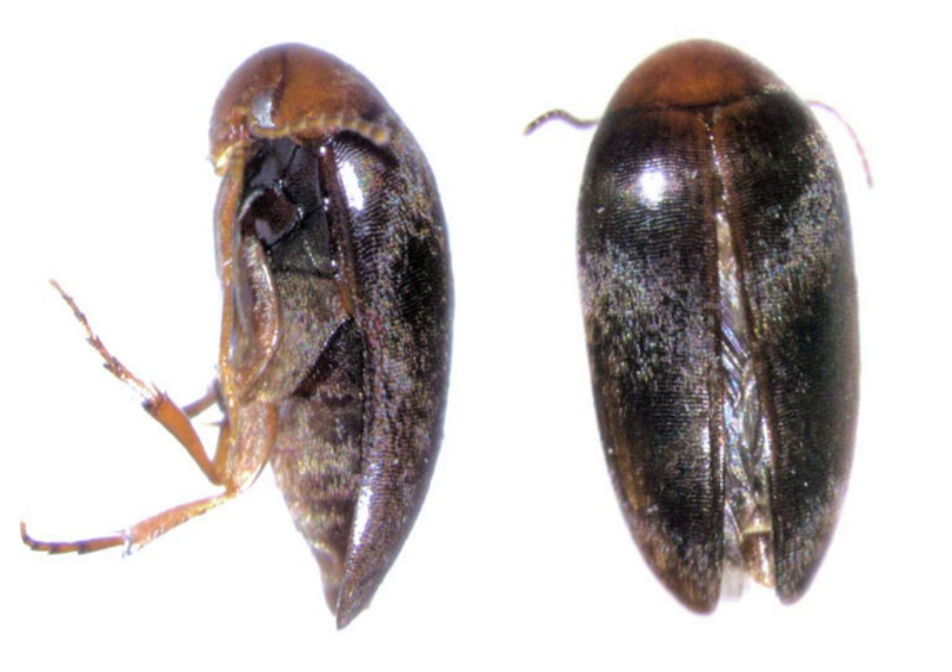Adults are generally elliptical in shape, ranging from 0.8 to 4.0 mm in length, and black or brown in color. The head is small and bent underneath. Eucinetids live in detritus or in fungus-covered tree bark, where both adults and larvae eat various sorts of fungi.